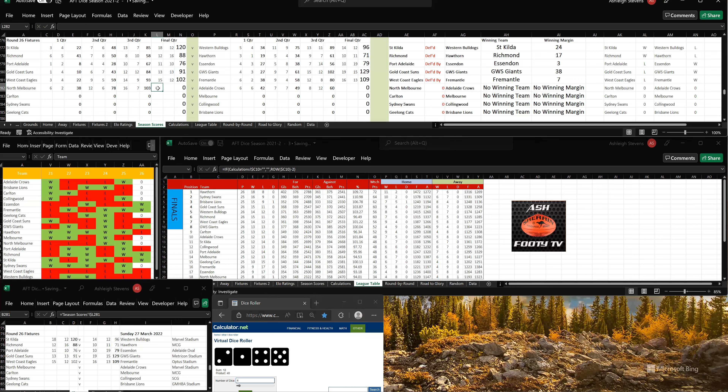North Melbourne have kicked 2 goals, 1 in the last quarter, so 18 goals, 8-116. To Adelaide Crows, 4-5, so that's 12 goals, 17-89. North Melbourne have won by 27 points.